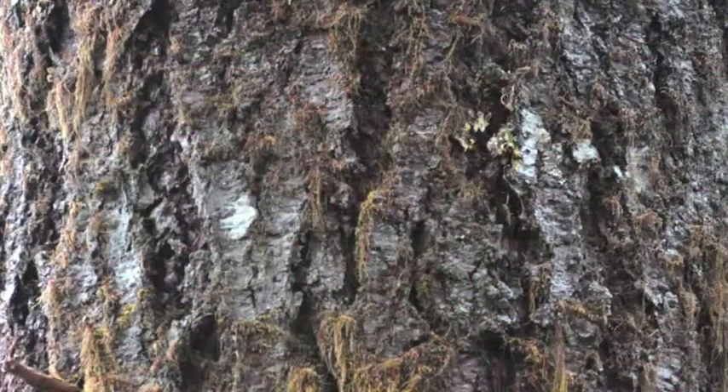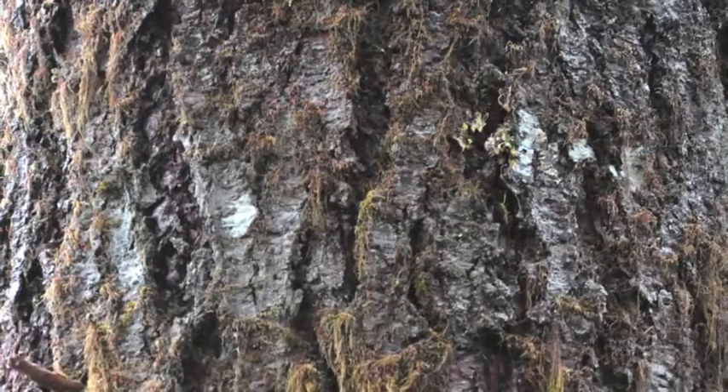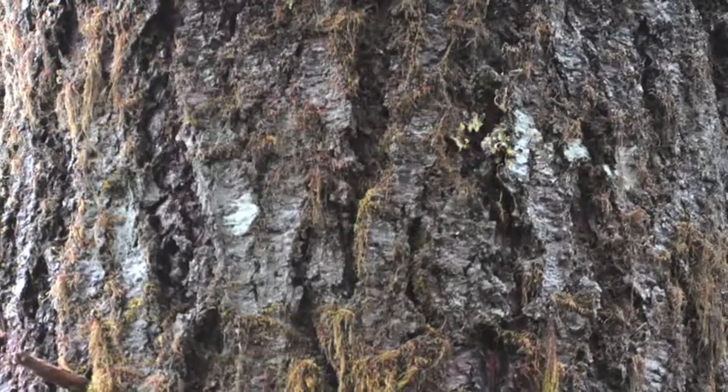The bark of a young tree is generally thin, smooth and usually gray. Often it will be marked with resin blisters. As the tree matures, the bark will become thicker and more cork-like.